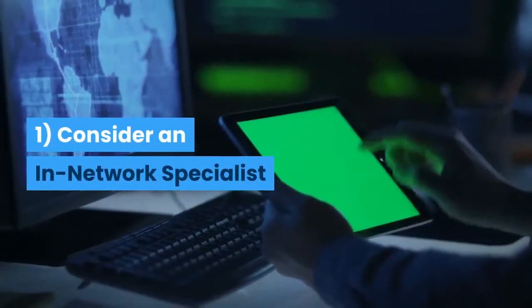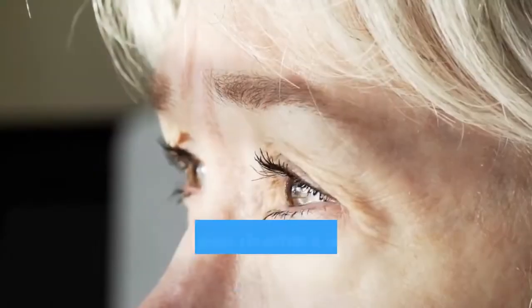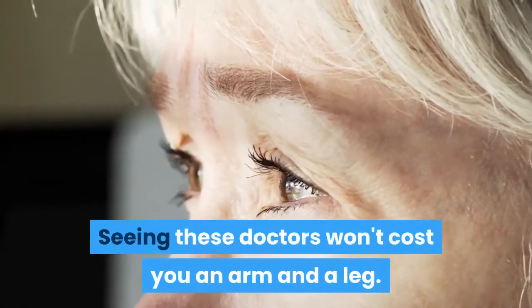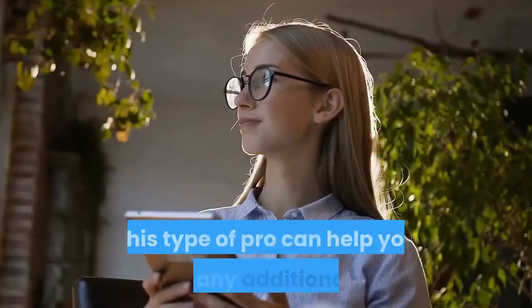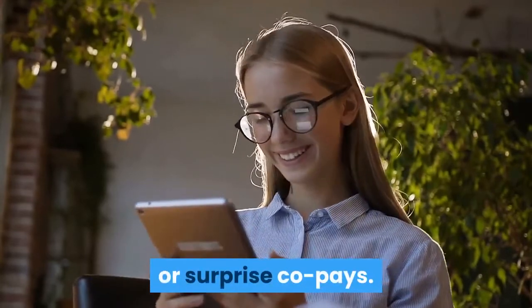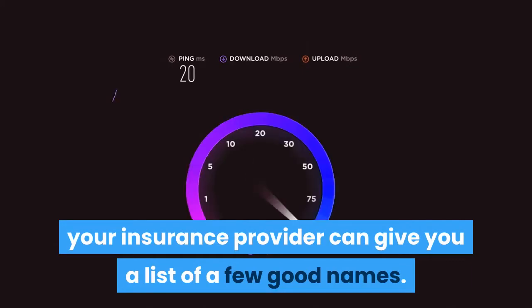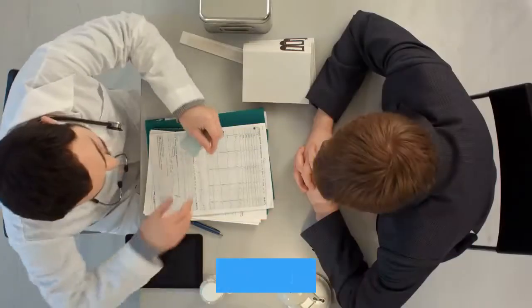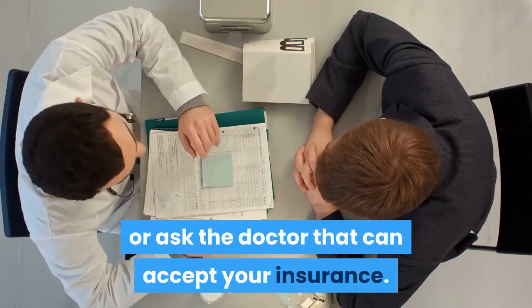One, consider an in-network specialist. If you have a health insurance policy, you may be able to avail the service of a doctor at discounted rates. Seeing these doctors won't cost you an arm and a leg. These are in-network professionals. This type of pro can help you avoid any additional fees or surprise co-pays. If you don't know any of these doctors, your insurance provider can give you a list of a few good names. Alternatively, you can check online or ask the doctor that can accept your insurance.